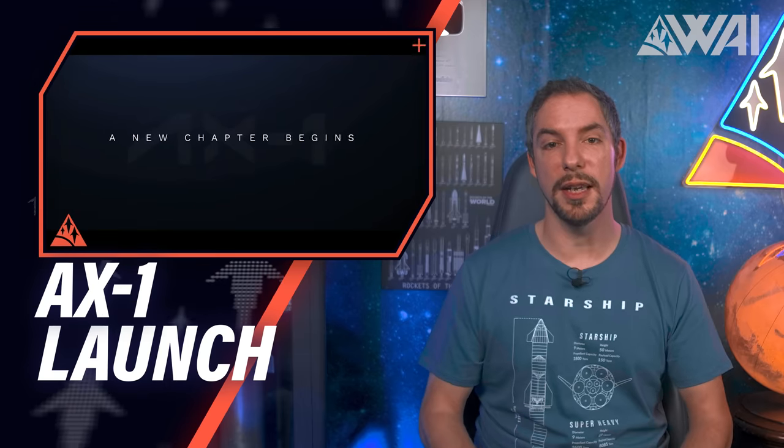Axiom 1 launch and docking report. So, it happened — Axiom 1 lifted off towards the International Space Station and it was quite the show. As usual with SpaceX crew launches, the presentation was incredible. Missed the launch? No problem. Let's do a rundown of the first all-commercial crew launch towards the ISS.